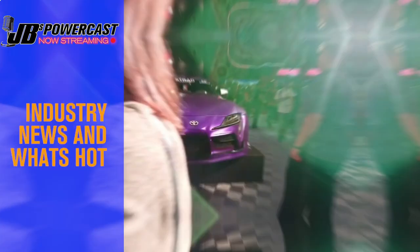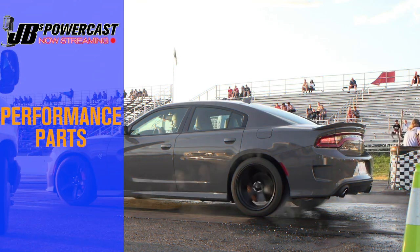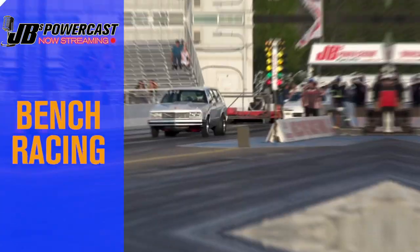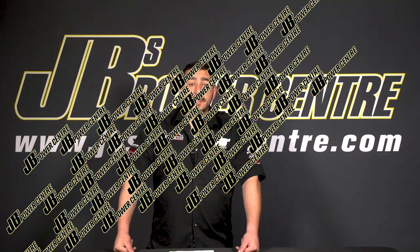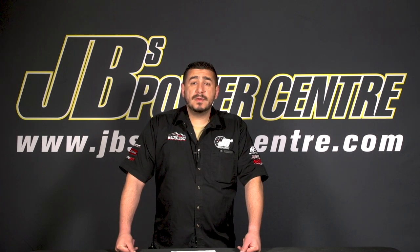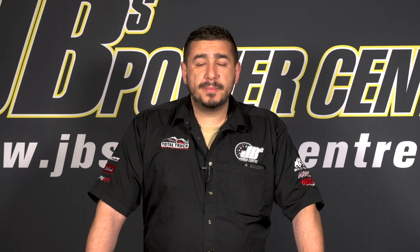Welcome to JB's PowerCast where we talk about industry news, events, performance parts, trucks and accessories, shop talk, and we'll even do a little bench racing. The JB's PowerCast starts now. This week we want to share with you part one of our coverage of an automotive trade show we attended in Long Beach, California in the first week of February. We had the opportunity to speak to manufacturers and representatives from some of the top automotive brands in the marketplace. We asked each of those representatives to tell us what's new for them in 2020.